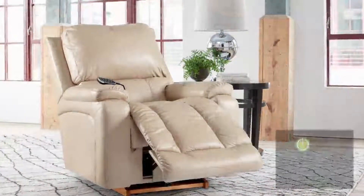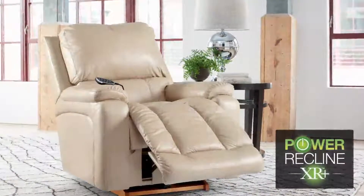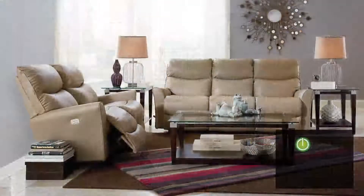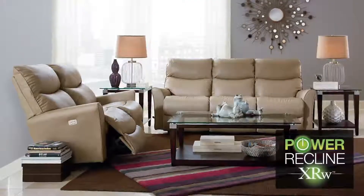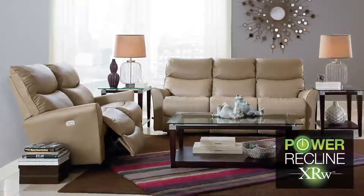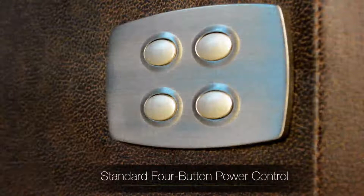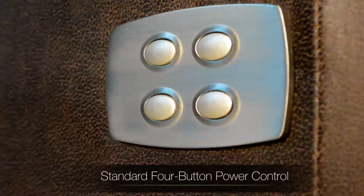In select styles, upgrade to Power Recline XR Plus to add power headrest and power lumbar support. Trade La-Z-Boy's traditional rocking motion for Power Recline XRW, great for placing reclining furniture close to a wall.